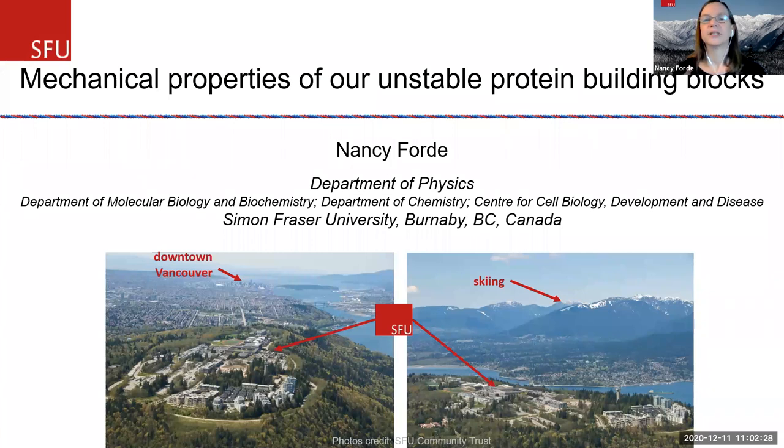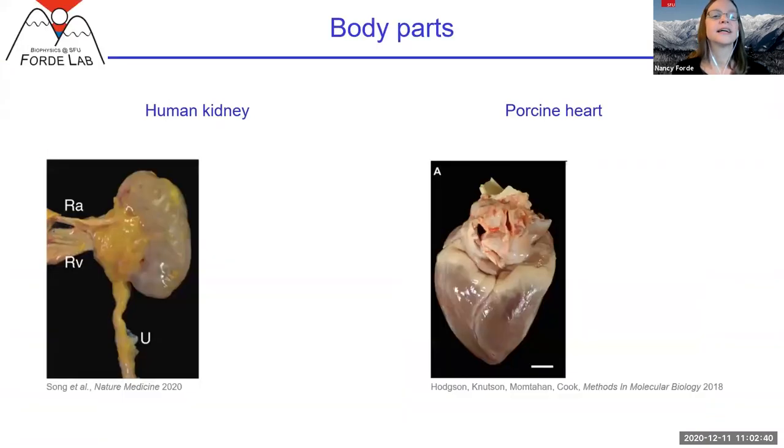Today I'm going to tell you about our building blocks. When you think about the building blocks of your body, if you were to ask a kid, they might say you've got arms and legs. And maybe they start thinking about organs, like maybe a kidney, a heart. And these are all really important components of our bodies.